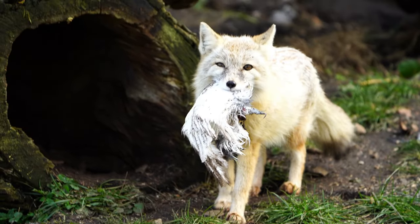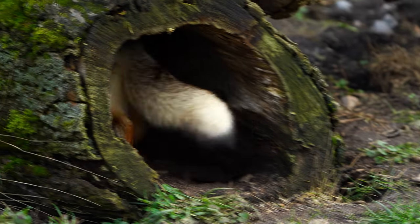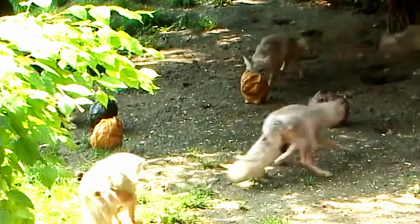The corsac fox, scientifically known as Vulpes corsac, is an enchanting member of the Canidae family native to the steppes, semi-deserts, and deserts of Central Asia, and is perfectly adapted to survive in the harsh conditions.